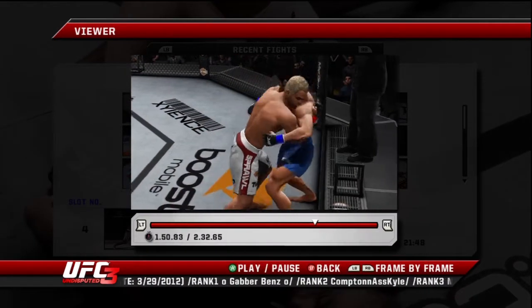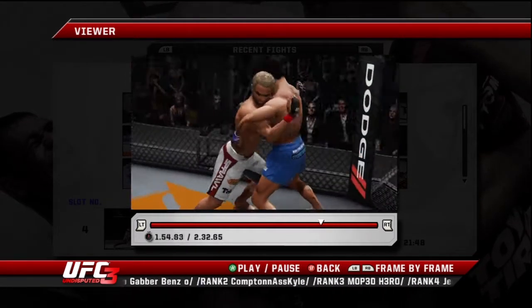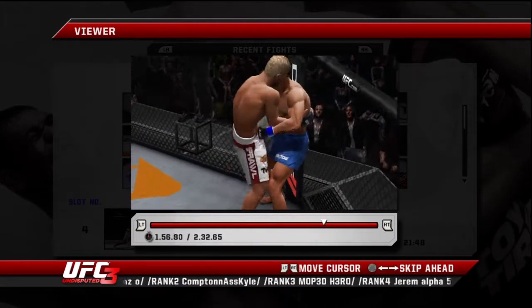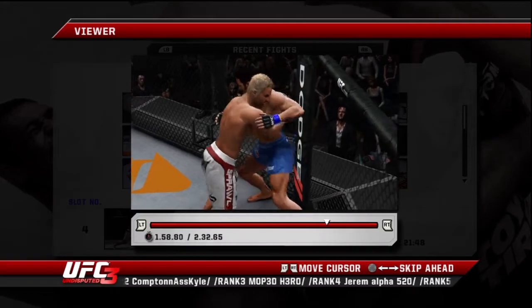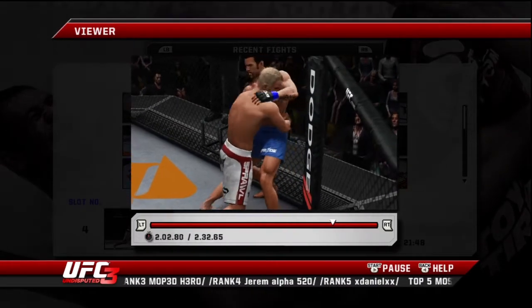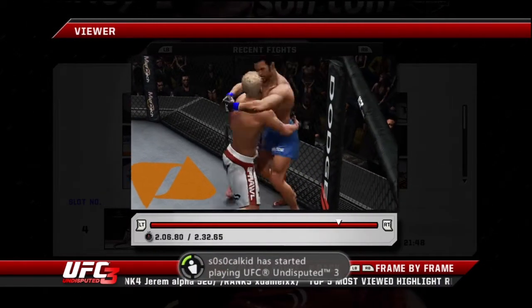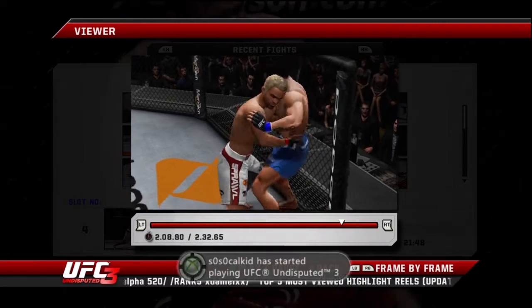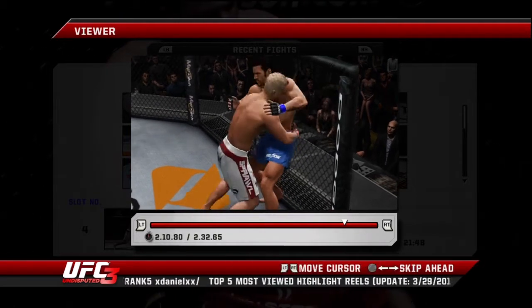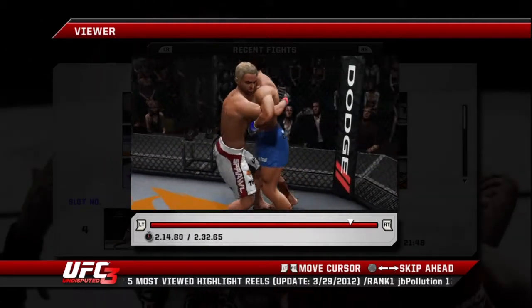They close the distance, now the clinch, Joe. He's got his opponent up against the fence. Got him pressed up against the cage. Another one he landed. Another one. You can see the plan is to work the body continuously.